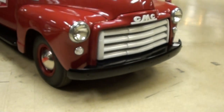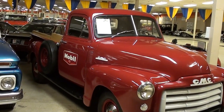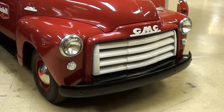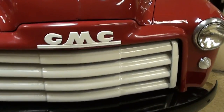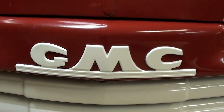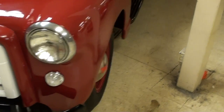Hey guys, coming to you from Gateway Classic Cars over here outside of St. Louis, Missouri. I thought you might like a look at this 1952 GMC three-quarter ton pickup — it's looking pretty sharp. We'll check it out here. You can see it has the painted bumper as well as the painted grille slats up front, and also has the big GMC badge right here in the middle.